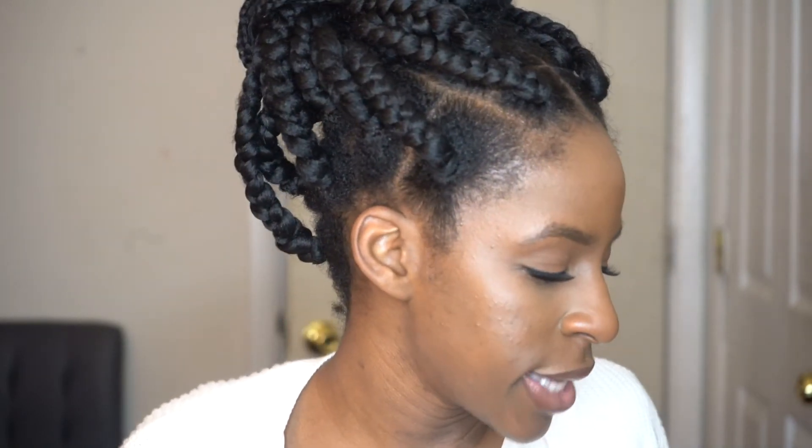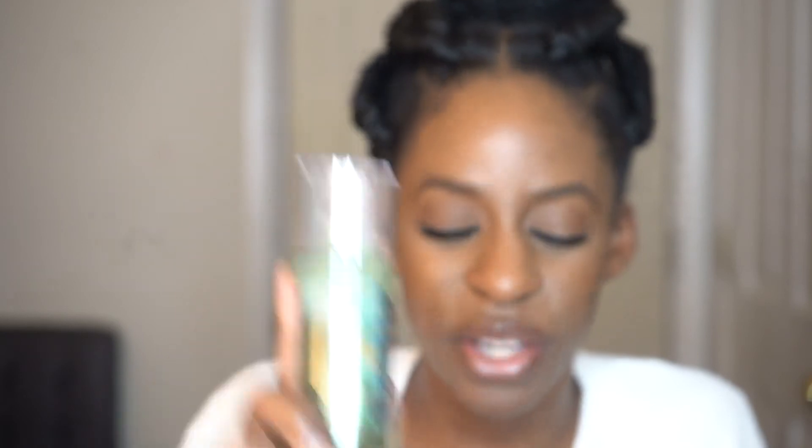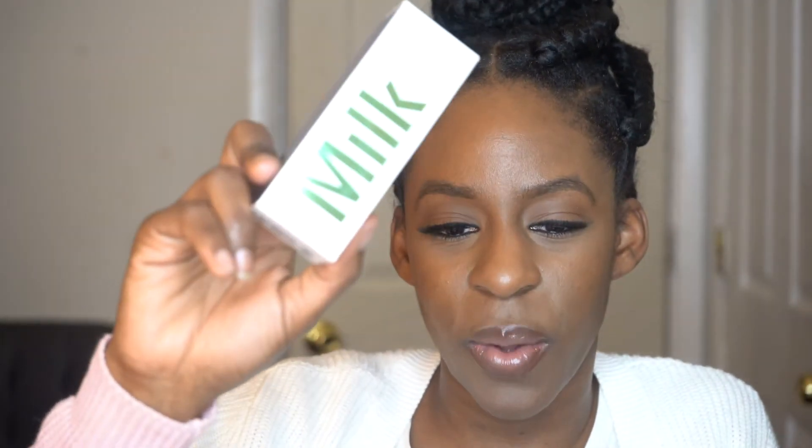I did have to stock up on my primer. If you've seen some of my makeup videos, you could see that I've been running low on the Milk primer. I decided to stock up on this particular product and got a new size. This is my holy grail primer — it's called the Hydro Grip Primer. It's so good when you're applying foundation.